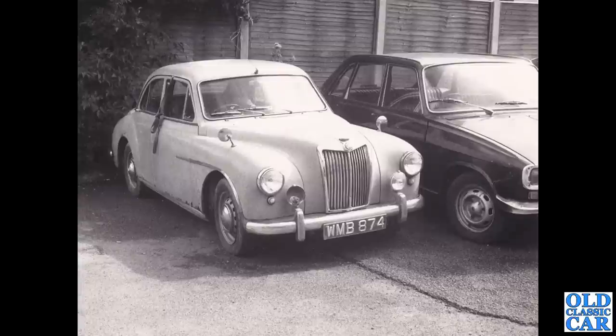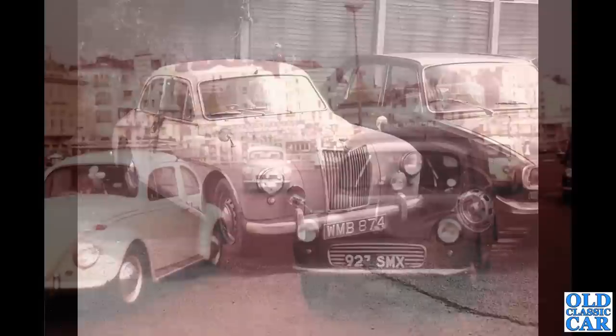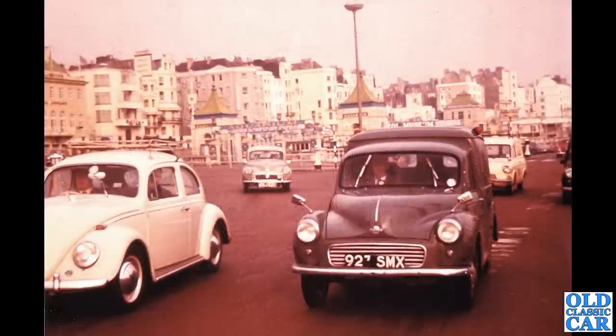Back to photos in black and white — WMB 874, a slightly tired-looking MG Magnet. This photo, another one of Peter's, was taken about 1976 or thereabouts. And another of Peter's photos, back to the color shots in Brighton I think — a lovely little Morris here. Something going on with those wipers; they need parking a bit better than that.